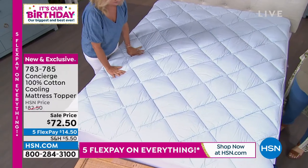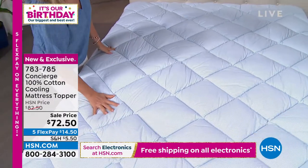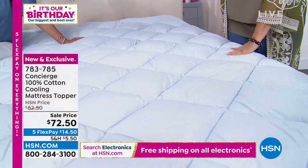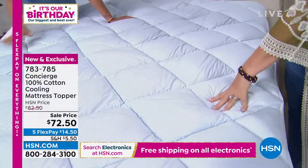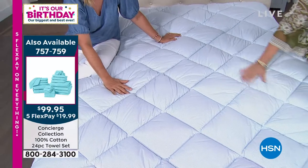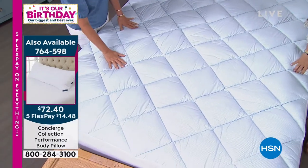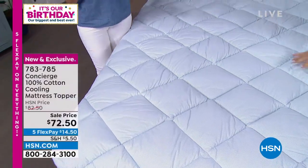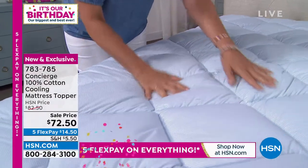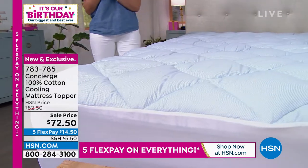Concierge Collection's number one selling category is mattress toppers and pads, and today they have something brand new. On sale for $72.50. A lot of times I see things for the first time when I come out on set, and the first time I put my hands on this — this is actually cool to the touch. There's so many things that are 'cooling' but they're just wicking — once you sweat, it wicks moisture. This actually absorbs heat from your body because it has phase-changing material embedded in the cotton.